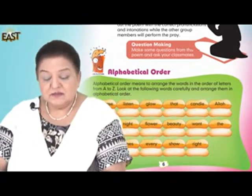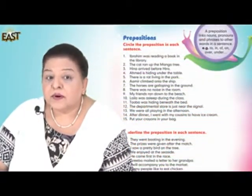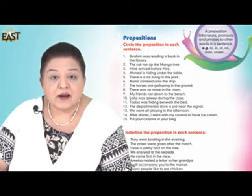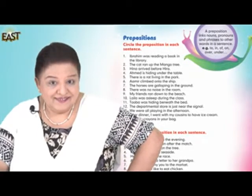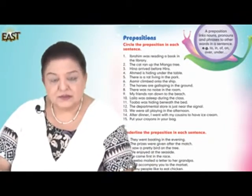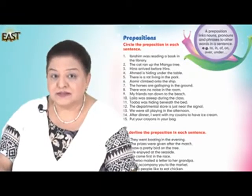Next we come to prepositions. Prepositions are position words. Like: I am sitting on a chair. Look at the board — I would like you to circle the preposition in each sentence.